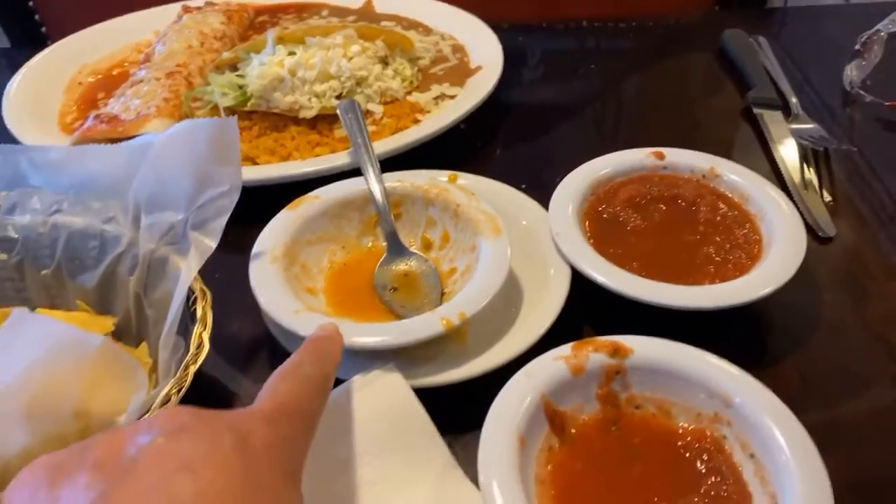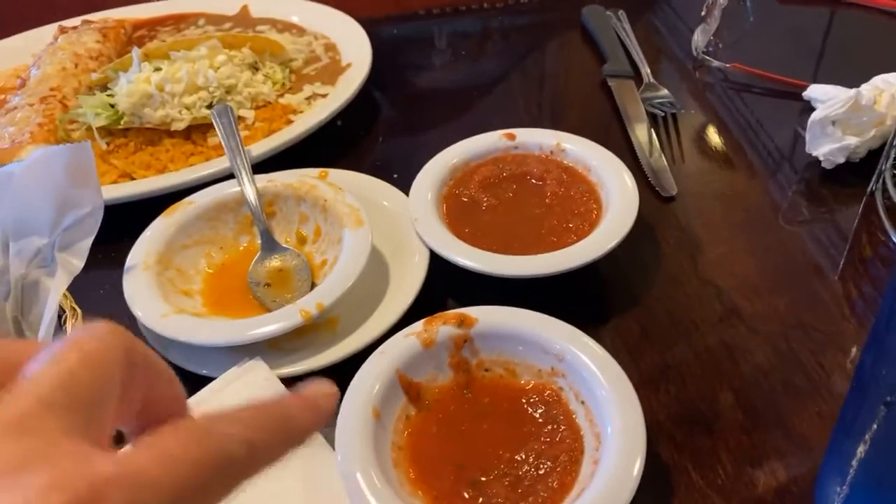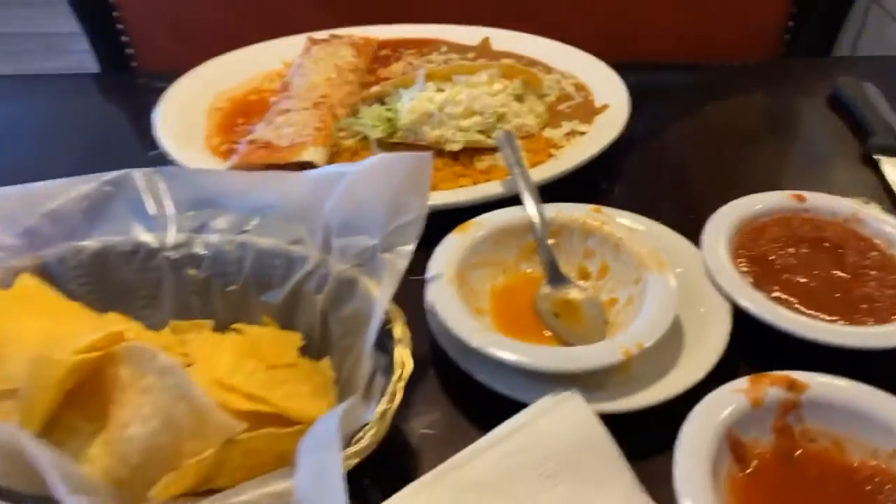And then this right here is like a little chicken enchilada soup. And then, of course, everyone gets their own dish for salsa, and you pour it in. I mean, how cute is that? It's perfect. Their chips are fabulous.